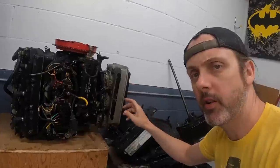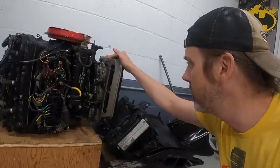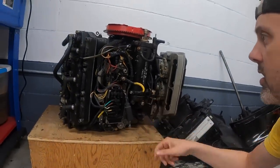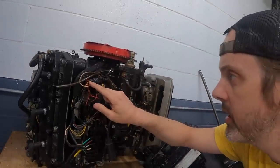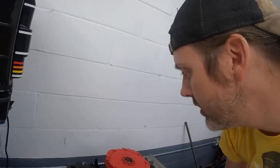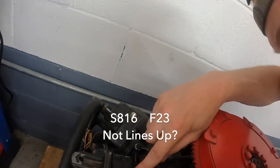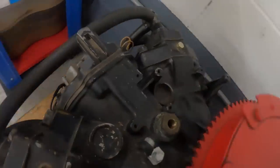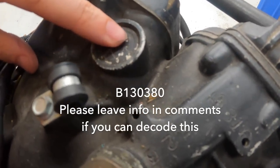Originally I was thinking I'd have to rebuild the carbs, but on closer inspection the gaskets are black rather than brown, so I think the carbs have been rebuilt and I'll leave them. The hoses look pretty good too. There's some loose fasteners on the starter, and there's a random wire — black with a yellow stripe — that doesn't go to anything. On the block it reads S816, F23, and on this plug it says B130380.